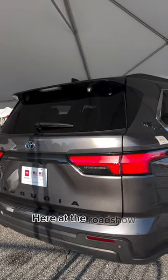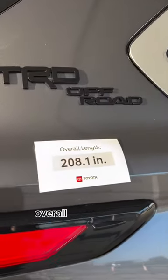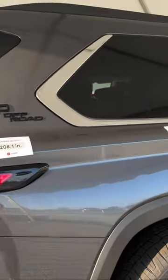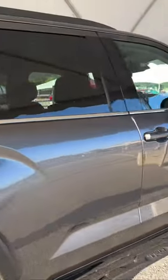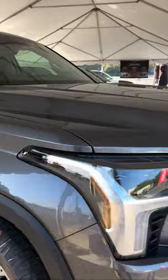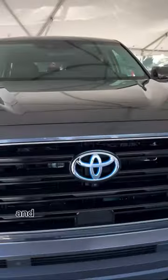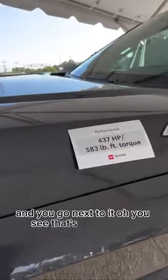Here at the Roadshow, and I really love that they've got the overall length and the overall width of the Sequoia displayed. As you're looking around the car and you go next to it — you see that's super smart.